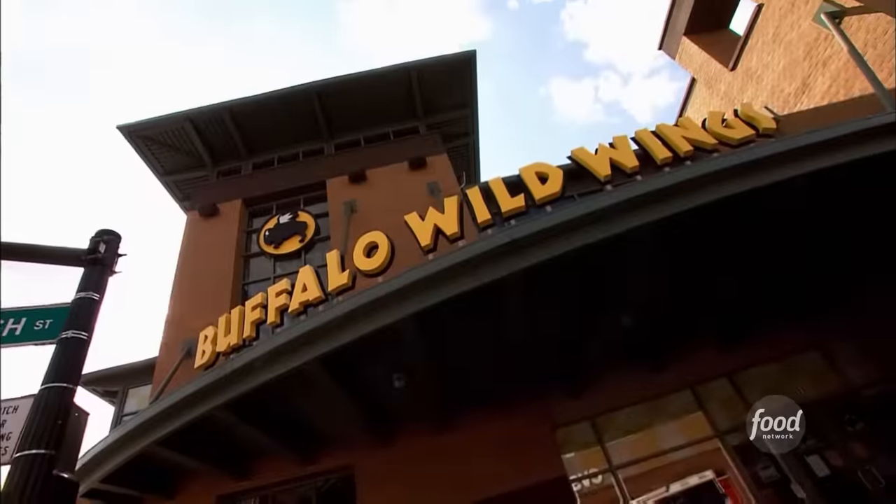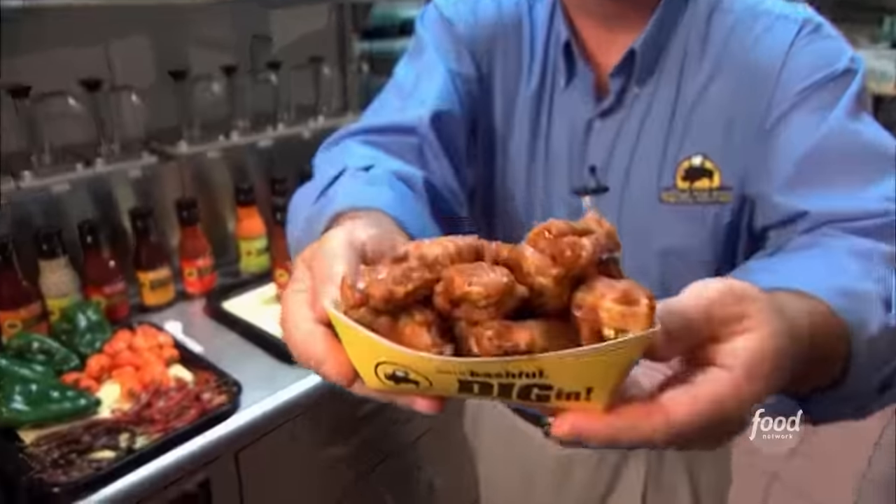Speaking of hot sauce, we found a restaurant chain that serves a whole lot of hot sauce with their dinner specialty. It's called Buffalo Wild Wings, and they're always researching the next trend in spicy stuff. These wings are flying out of kitchens across the country — they go through an amazing 52 million pounds of wings a year, a million pounds a week.